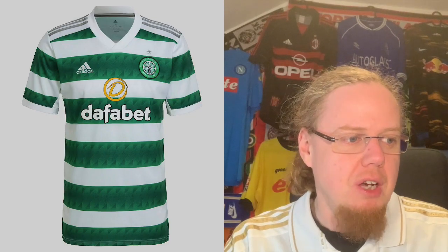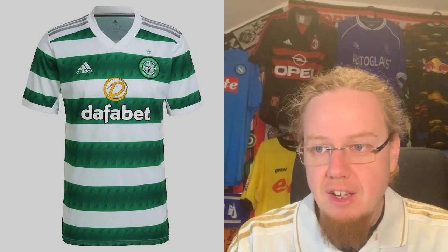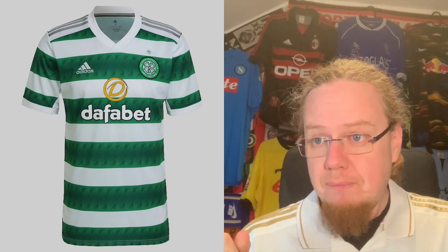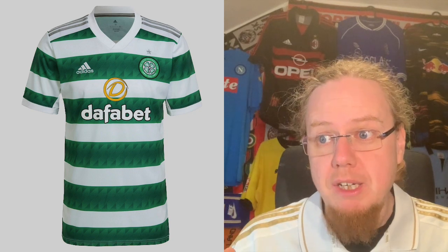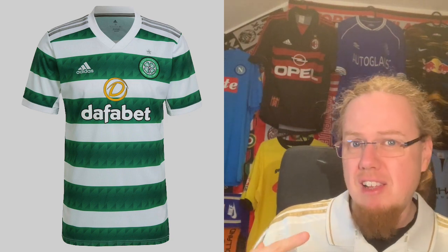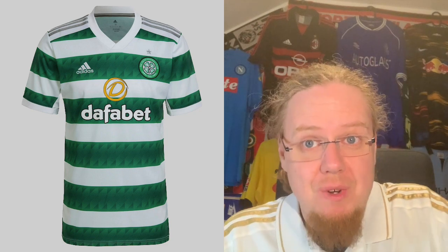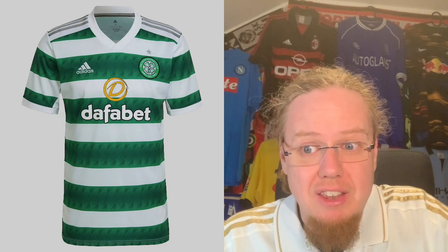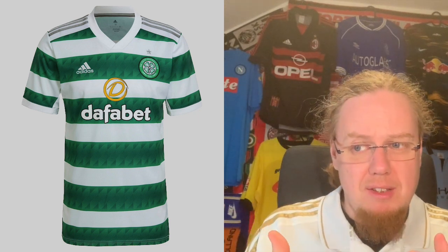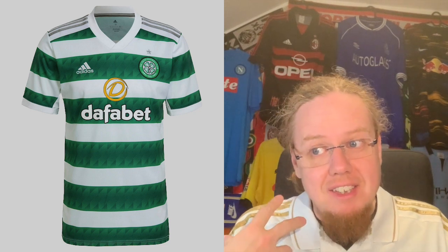Moving to Group F — Celtic, and Adidas have really outdone themselves here. I love the home jersey: the hoops are there with an interesting structure, the crest is beautifully done, and the silver stripes up top are subtle — similar to the Ajax jersey last season. It's a very well executed jersey. In European play they have the Celtic FC Foundation logo instead of the betting sponsor, which is a nice touch. There are two tones of green done in a very interesting, non-obvious way.